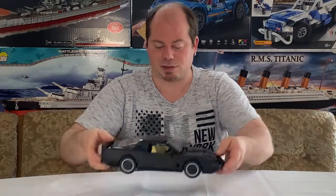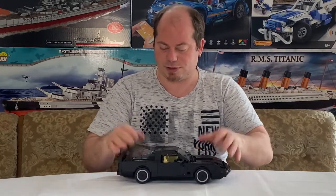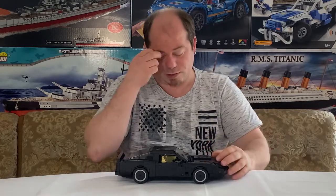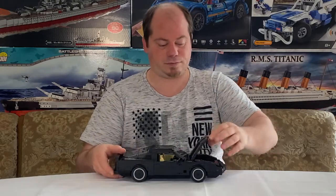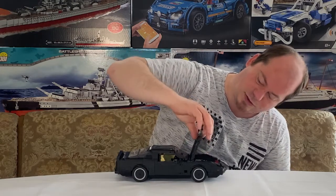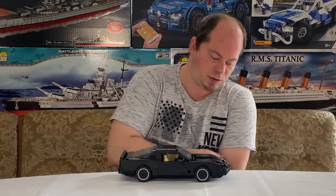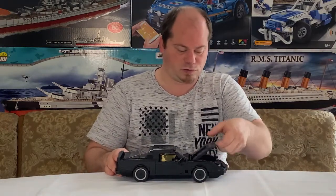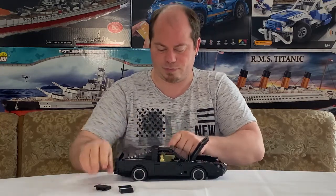Das ist natürlich auch für Kinder gut – man kann es stabil halten, es ist nicht gefährlich. Was blöd ist: Die Motorhaube geht immer wieder auf, sie ist nicht wirklich stabil. Das ist etwas schade, aber insgesamt ist es ein nettes Modell. Die Lichter finde ich toll, und dass man sie abnehmen kann, ist auch schön.